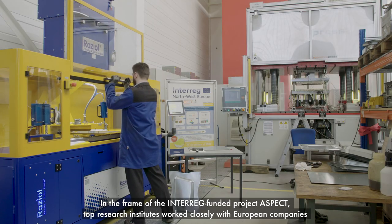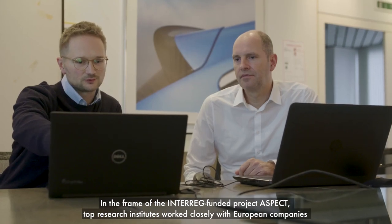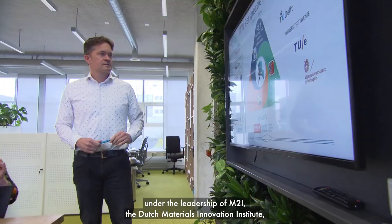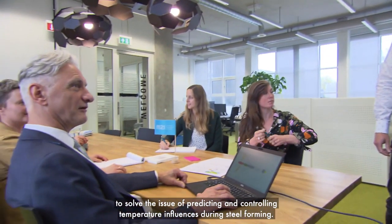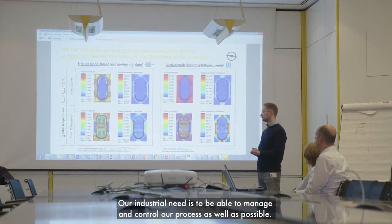In the frame of the Interreg-funded project ASPECT, top research institutes worked closely with European companies under the leadership of M2I, the Dutch Materials Innovation Institute, to solve the issue of predicting and controlling temperature influences during steel forming.